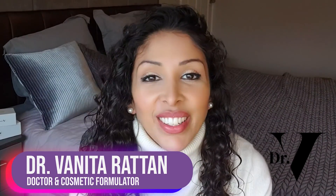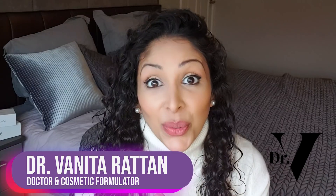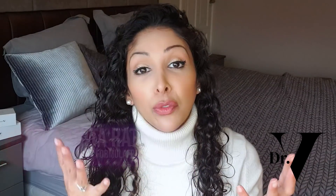Hello, I'm Dr. Benita Rattan and this channel is dedicated to skincare for skin of colour. I'm a doctor but I'm also a cosmetic formulator specifically for skin of colour. One scratch, one bite, or one burn and we hyperpigment, so we have to be very careful with our skin. Our melanocytes are unforgiving.